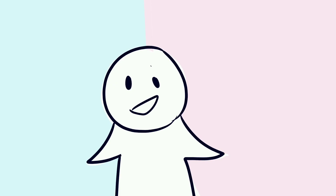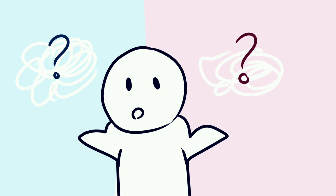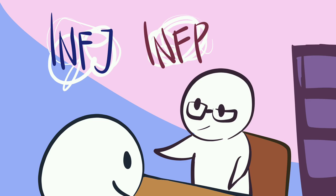Now that you have some pointers on how to tell these two personality types apart, which do you think you lean more towards — INFP or INFJ? If you continue to be unsure but curious, you can try approaching a trained professional who's well-versed with MBTI to help you figure it out, or at least point you towards a reliable assessment tool.